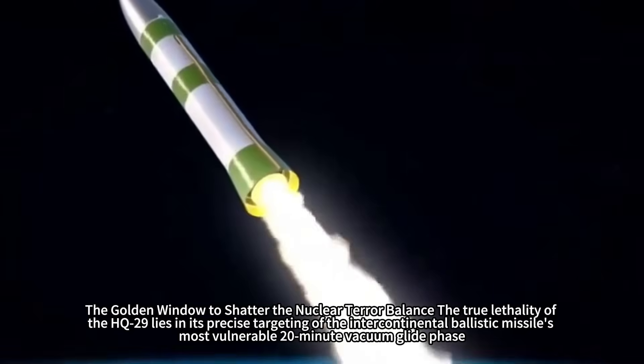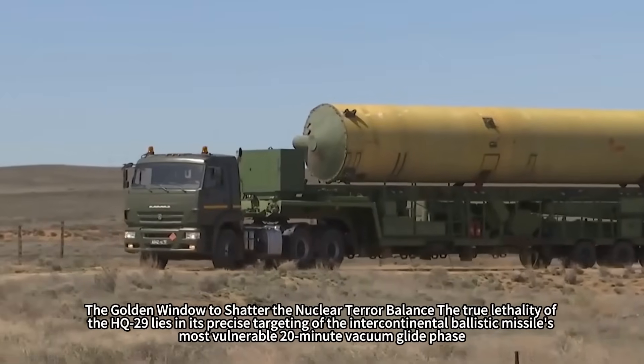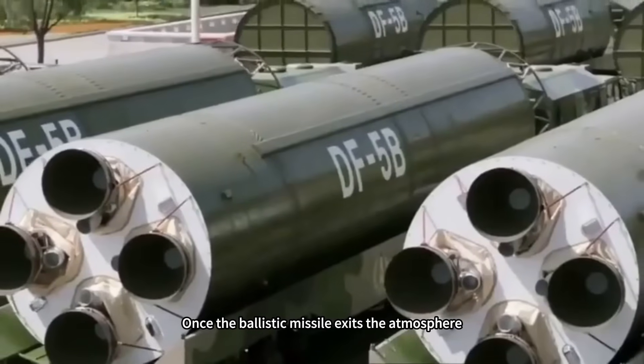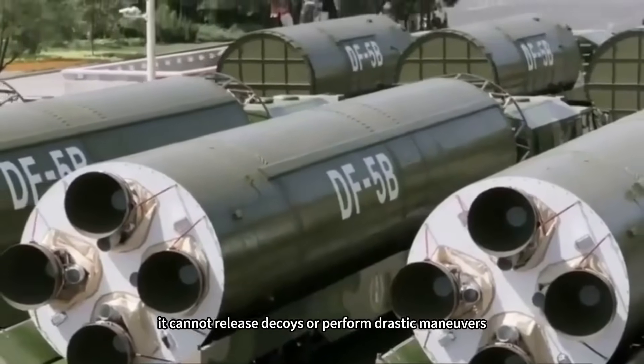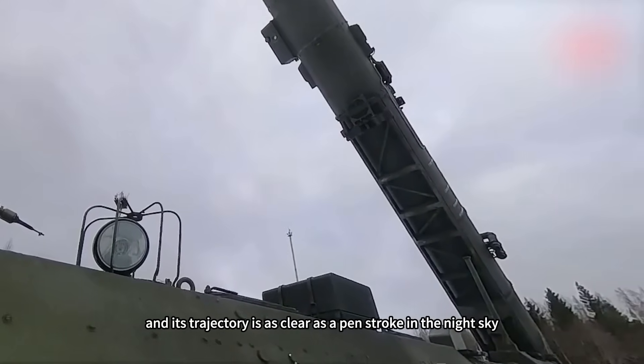The true lethality of the HQ-29 lies in its precise targeting of the intercontinental ballistic missile's most vulnerable 20-minute vacuum glide phase. Once the ballistic missile exits the atmosphere, it cannot release decoys or perform drastic maneuvers, and its trajectory is as clear as a pinstrroke in the night sky.